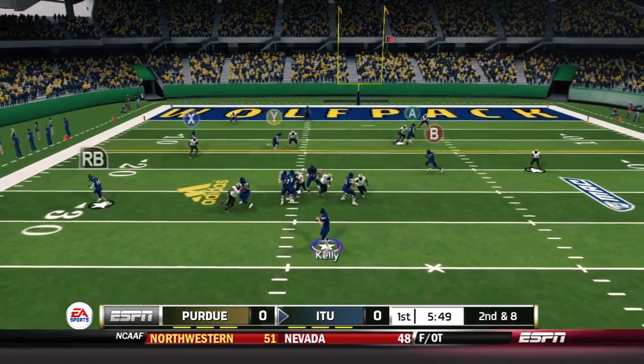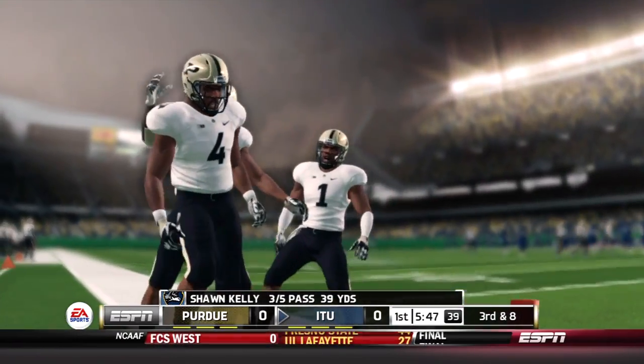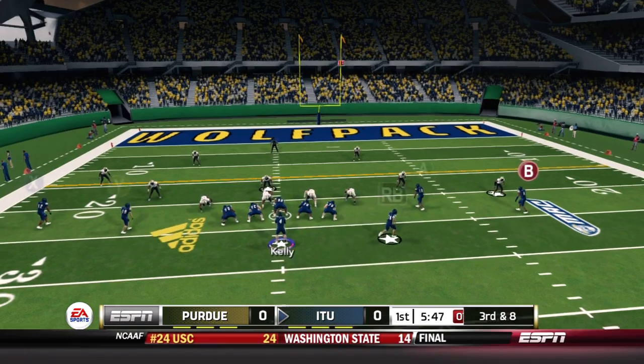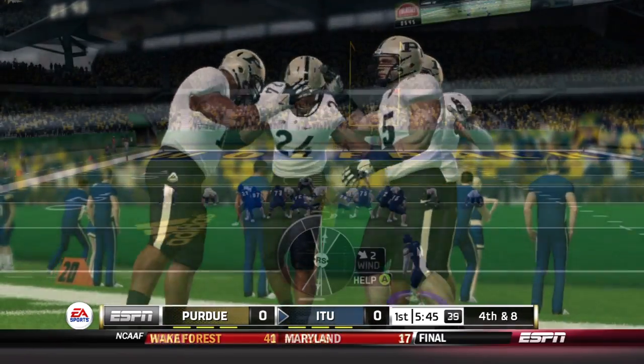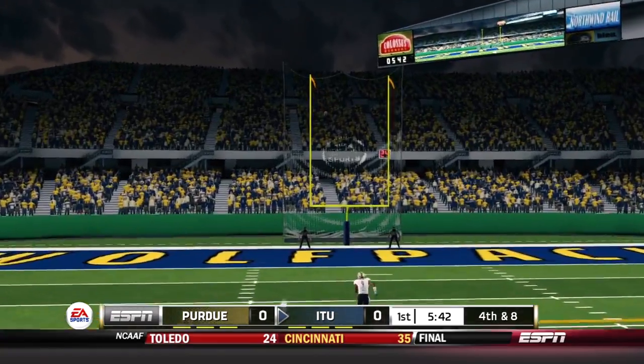On second and eight, Kelly faces pressure and throws way off the mark for Archer. That's three for five for Kelly, with both incompletions thrown towards Archer. On third and eight, Kelly looks for Torrios towards the sideline but that one's out of bounds as well, forcing Illinois Tech to attempt a field goal.